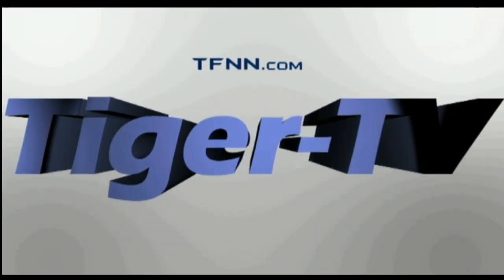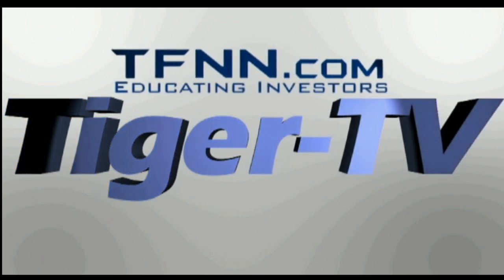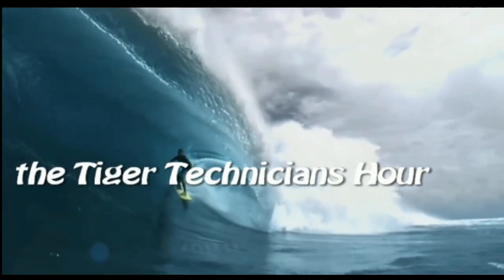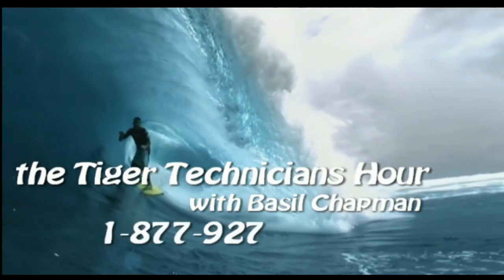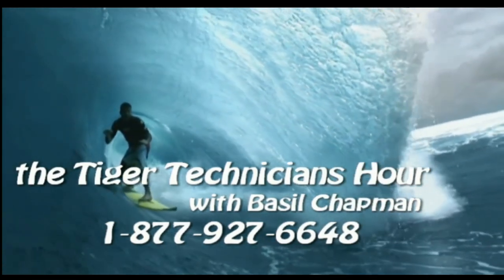The following is a presentation of TFNN — The Tiger Technician Hour with your host Basil Chapman. Call now toll-free at 1-877-927-6648. Good morning everyone, I'm Basil Chapman here. This is the Tiger Technician Hour.